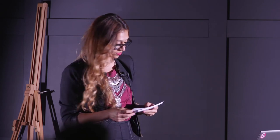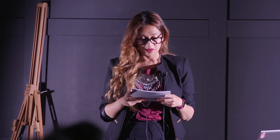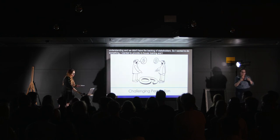Taking all this information, we started to learn more about what went wrong. There were also areas where I wanted to challenge perception, because we didn't have enough of the knowledge that I thought we had, and we didn't have the backing of stakeholders. So I wanted to provide in-house training and challenge these perceptions everyone had about web accessibility.